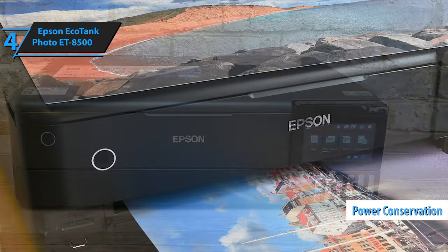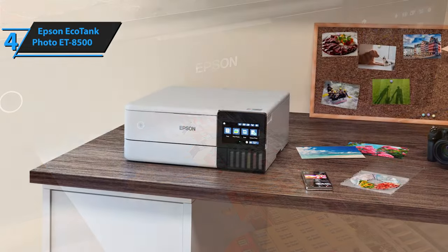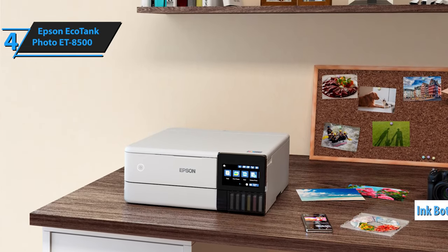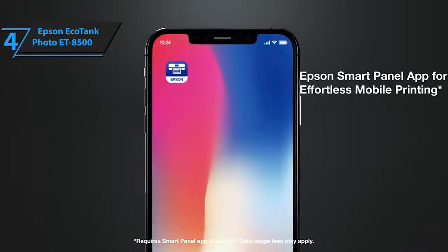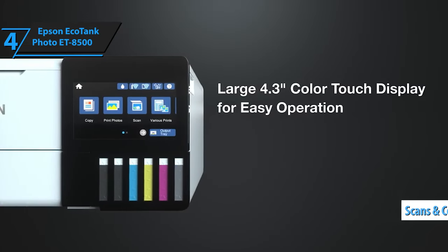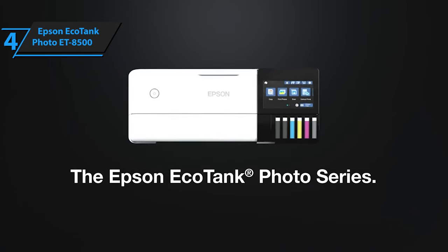The ET8500 also impresses with its power conservation, consuming only 0.7 watts via USB and 0.9 watts via VLAN in sleep mode. Setting up the ET8500 proves straightforward, despite it being a six-color multifunction printer. The package includes a driver CD and a comprehensive leaflet for assistance, along with a set of ink bottles equivalent to refill bottles in volume. The printer's ink tanks are coated, ensuring compatibility and preventing incorrect charging. The ET8500 not only prints, but also scans and copies. Its strength is particularly evident in photo printing, where it delivers rich details, seamless transitions, and natural skin tones.